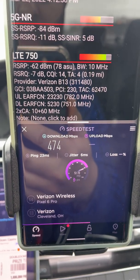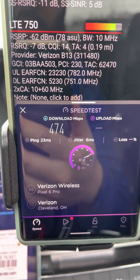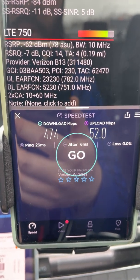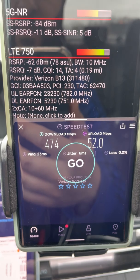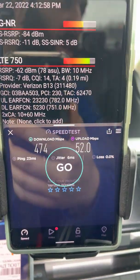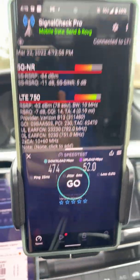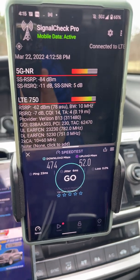I think we have ourselves a good update, ladies and gents. A lot of the cellular troubles we've been seeing with Verizon and the Pixel 6 Pro — looks like things may have been sorted out and fixed with those updates. The update just came in, I just installed it yesterday, so I wanted to do some testing after work. 474 down, 52 up.